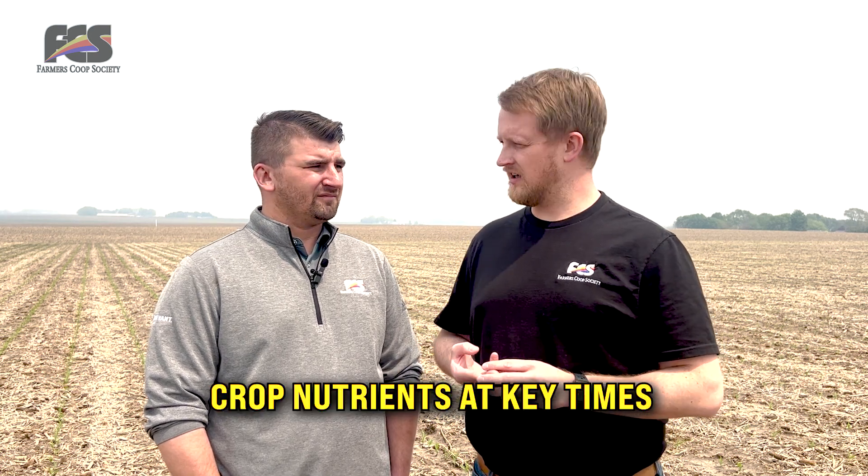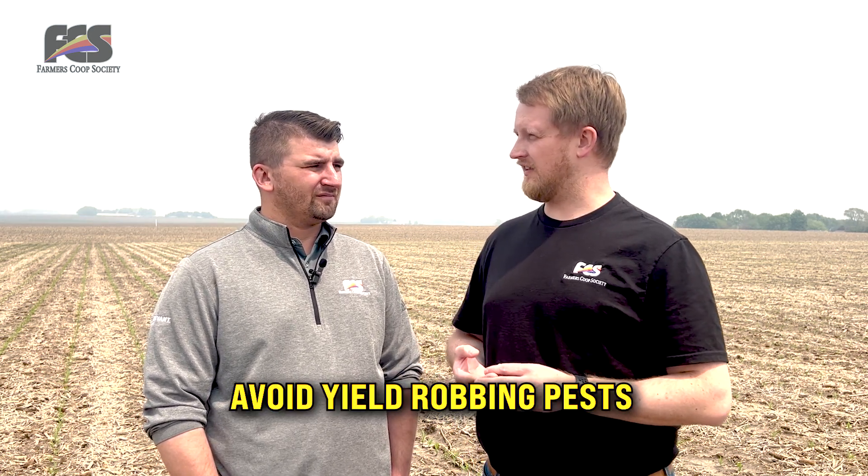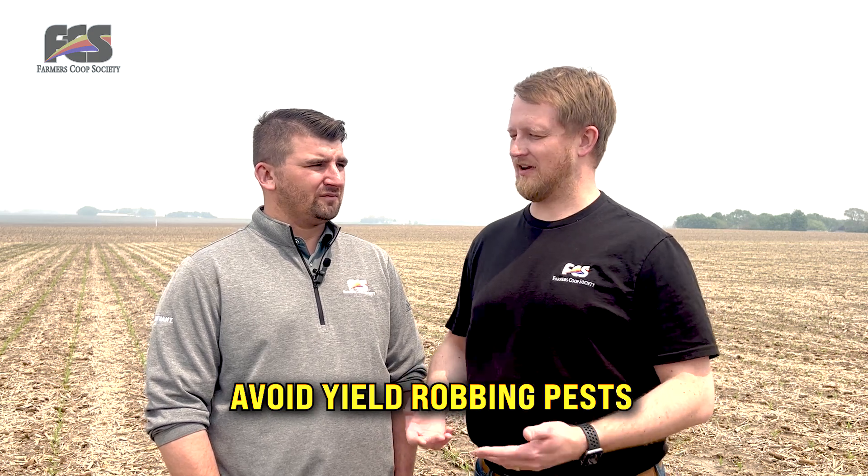Pi equals r squared or something like that? Pretty close, you're right on track, Tyson. A couple of things to think about during the season to unlock the formula for high yield corn: looking at plant health and stress mitigation, along with crop nutrients at key times, and then trying to avoid any pests that could be yield-robbing.